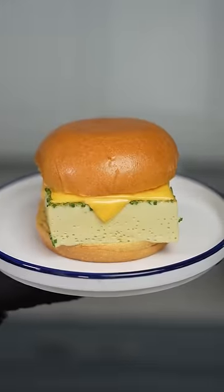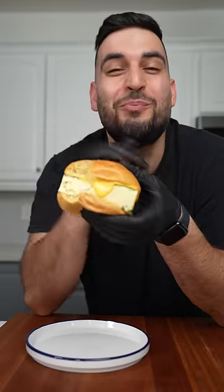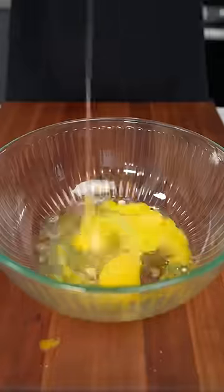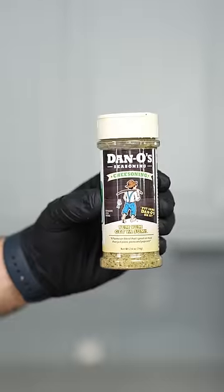Today we're making the world's fluffiest egg sandwich and it only takes five ingredients. This is the best breakfast I've ever had. Into our bowl, mix about two cups of milk and a generous amount of this delicious